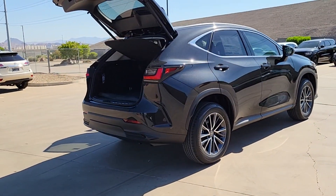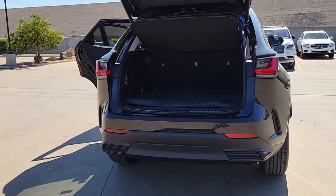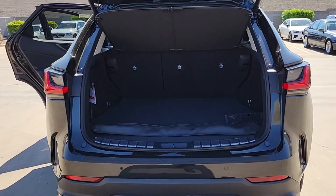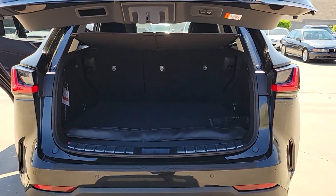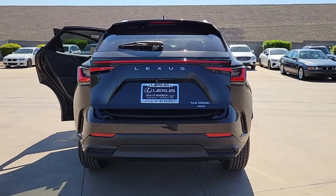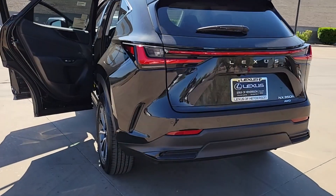These are just some of the great options this vehicle comes with: heated and/or cooled front seats, pre-collision system, Wi-Fi hotspot, dual zone AC, auto dimming rear view mirror, tire pressure monitoring system, floor mats, leather seats, side airbag, rear parking aid.